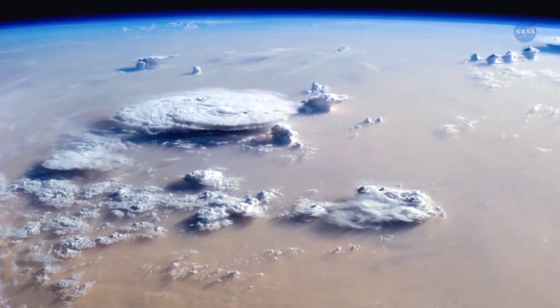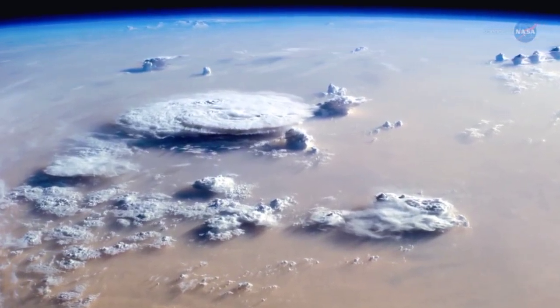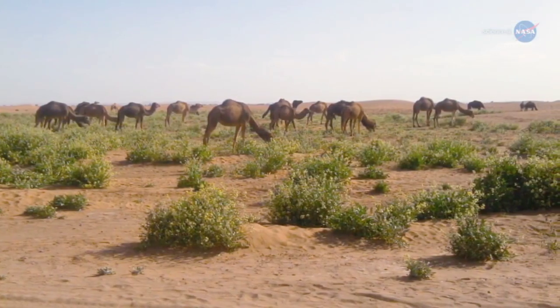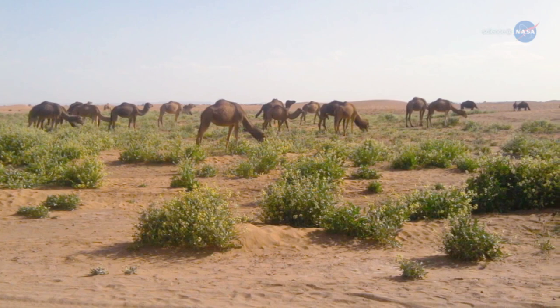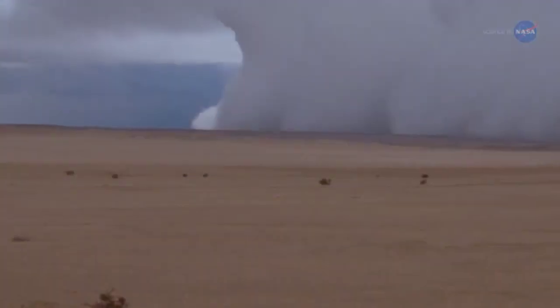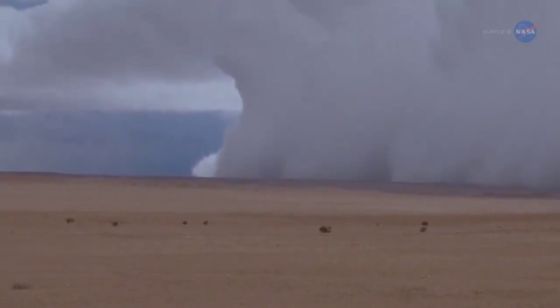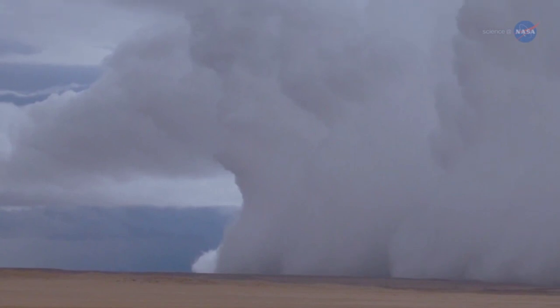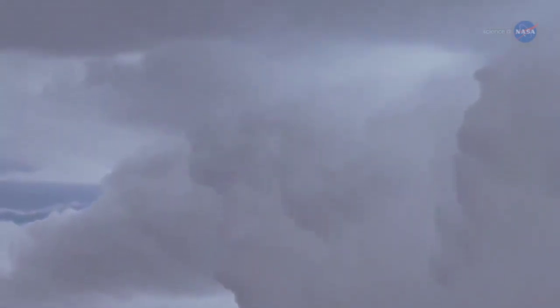The exact reason behind this correlation is unknown, but Yu has some ideas. It's possible that the increased rainfall could cause more vegetation to grow in the Sahel, thus leaving less sand exposed to powerful winds. Another possibility centers on the wind — the amount of rainfall is correlated with wind patterns that can sweep dust from the Sahara and the Sahel into the upper atmosphere, which is basically a superhighway to the Amazon.